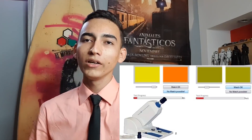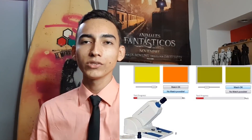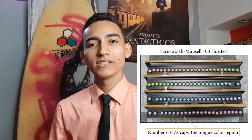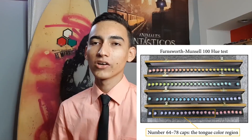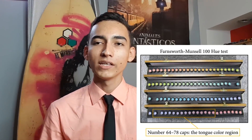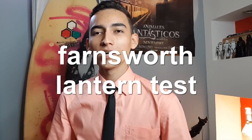Anomaloscope colorblind test: You will look through an eyepiece while turning a knob to match two different lights in both brightness and color. Farnsworth-Munsell 100 hue test: This test measures your ability to determine subtle changes in color. It is used by industries such as graphic design and food quality inspection that depend on accurate color perception. Farnsworth lantern test: You will be shown pairs of lights and asked to identify their color. The United States military uses this test to determine the severity of colorblindness, and it is also used by the aviation industry.